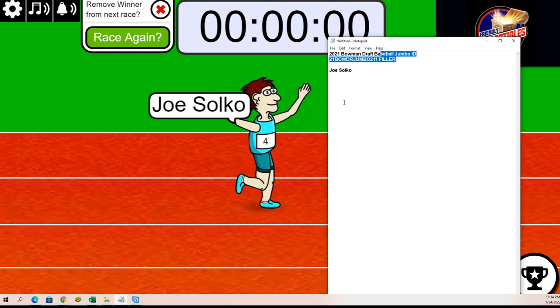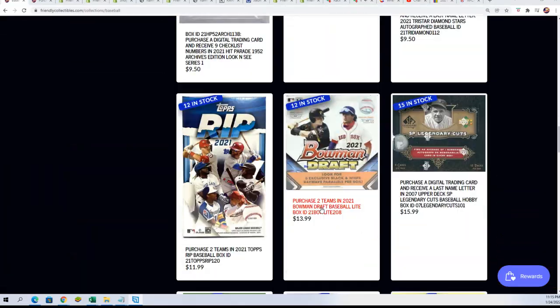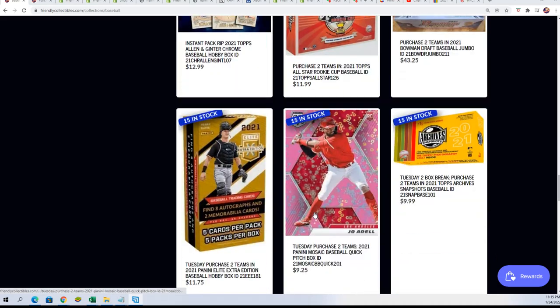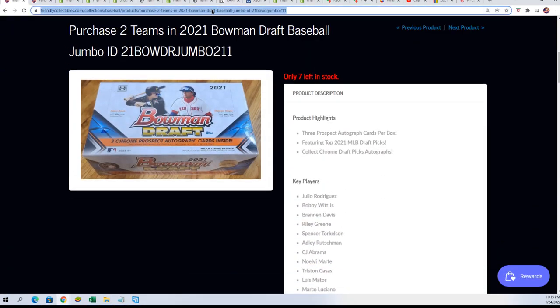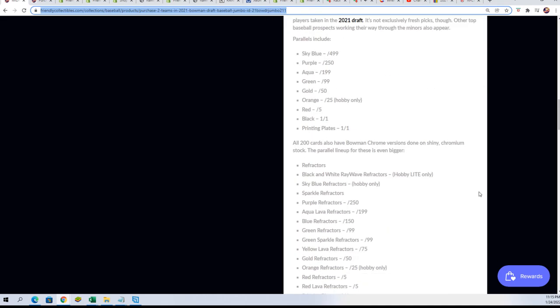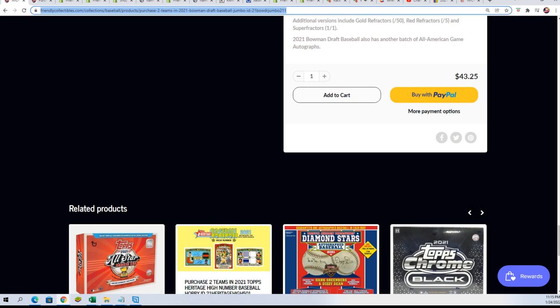Bowman Jumbo is getting really close — that was our filler. You can get regular spots; you don't have to try to win one — it's just fun. Here's the link to Bowman Draft. The actual box break is right here. You can get two teams — that's the format we have it in — two teams for $43.75, or $25.